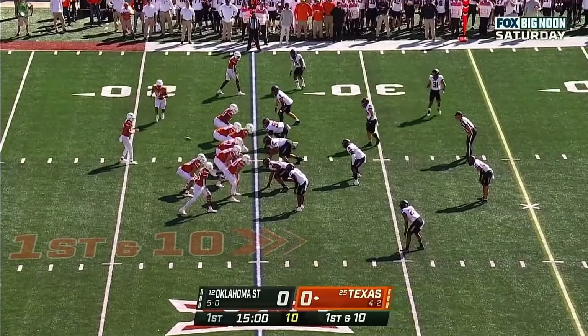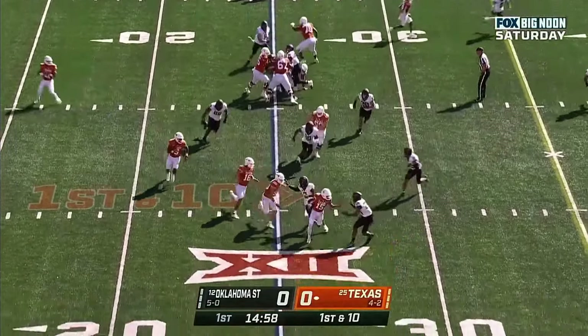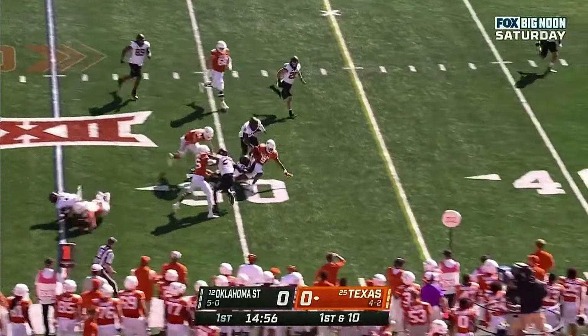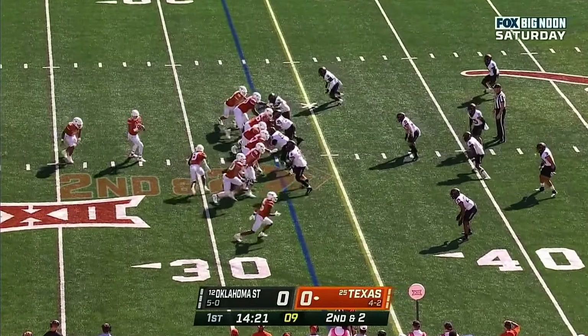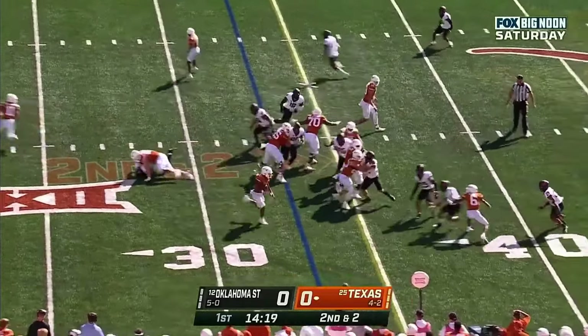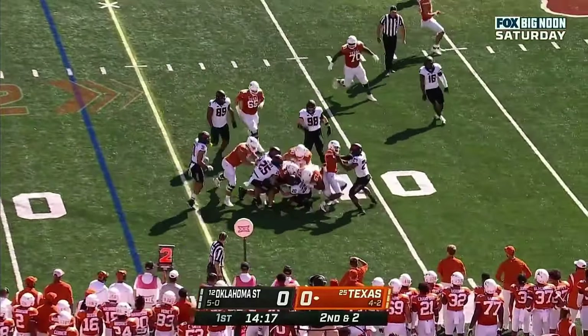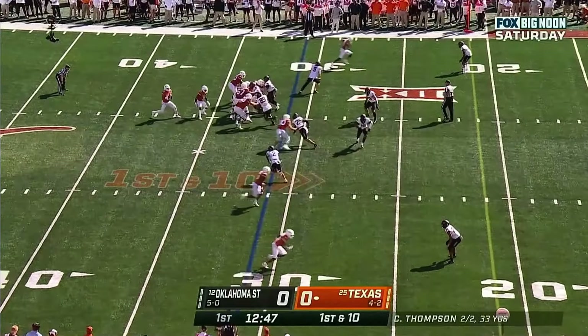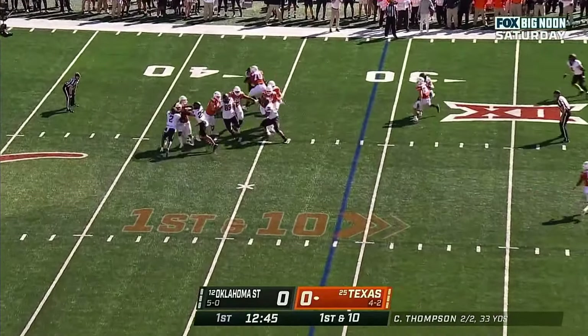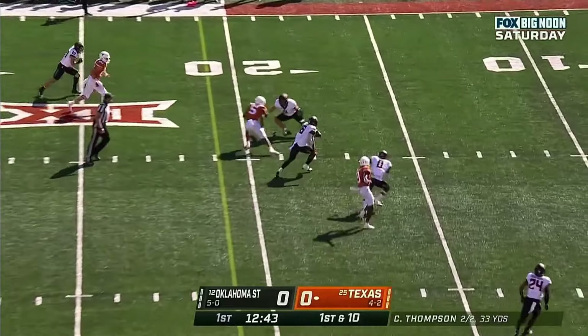Week against OU, first and 10 at the 25, they give it to Bijan Robinson over the right side, gains to the 33. They handed off Robinson running right with the first down and more. Let's go to the defense flat for 31 - Thompson looking, Thompson standing strong in the pocket.